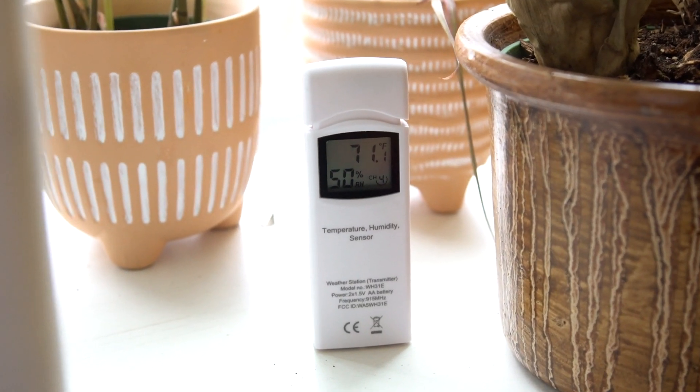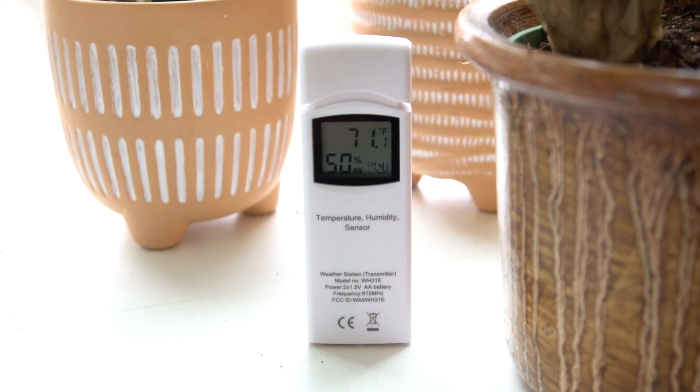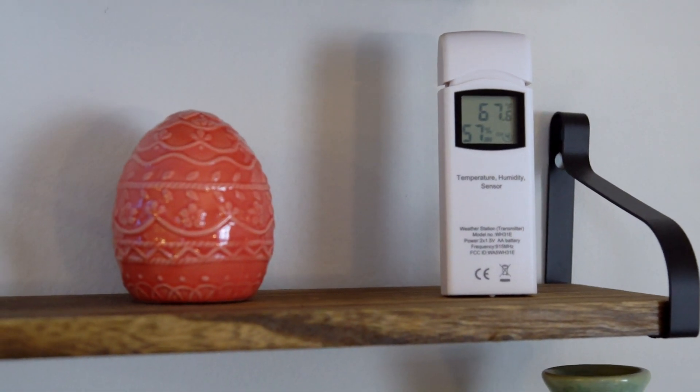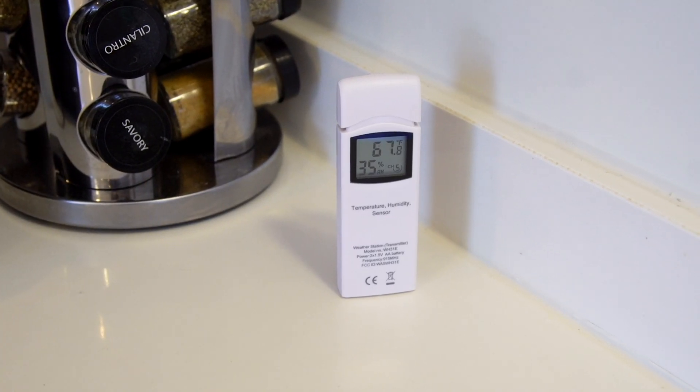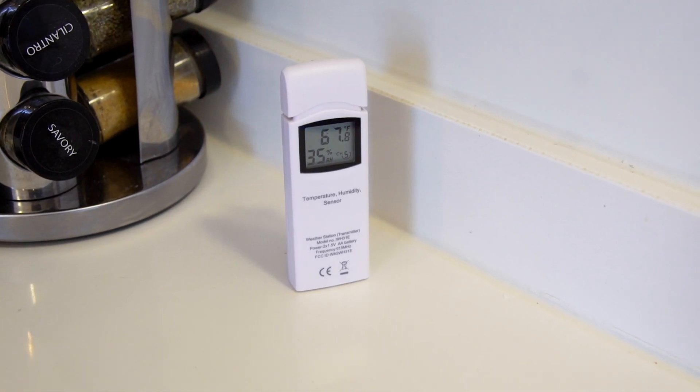With multiple thermohygrometer sensors connected to a central display through a wireless connection, you can track multiple data points at several locations in real-time. Choose from our three configurations of three, five, or even eight sensors monitoring simultaneously.